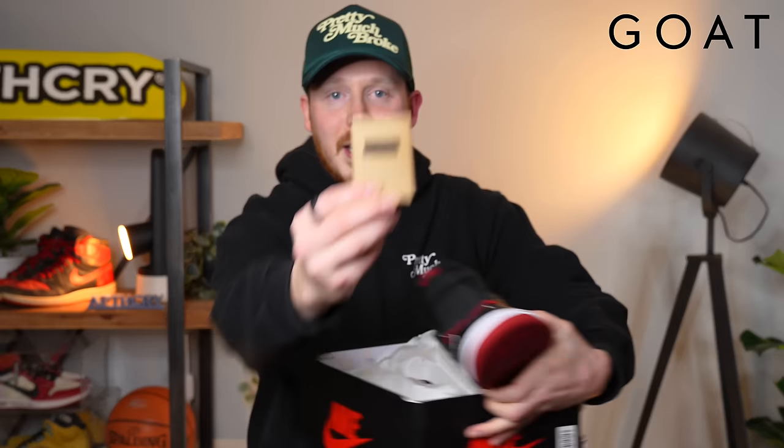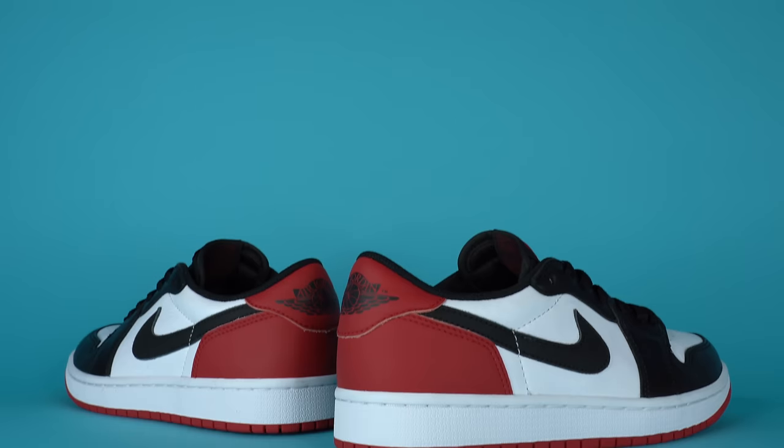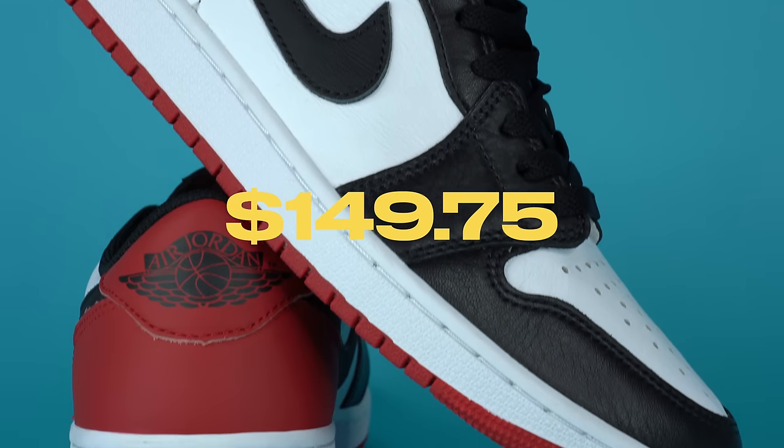I paid $149.75 for this pair, and it arrived first in seven days, which is better than I expected. Keep in mind you're probably not going to get pairs in under a week unless you order with instant ship.